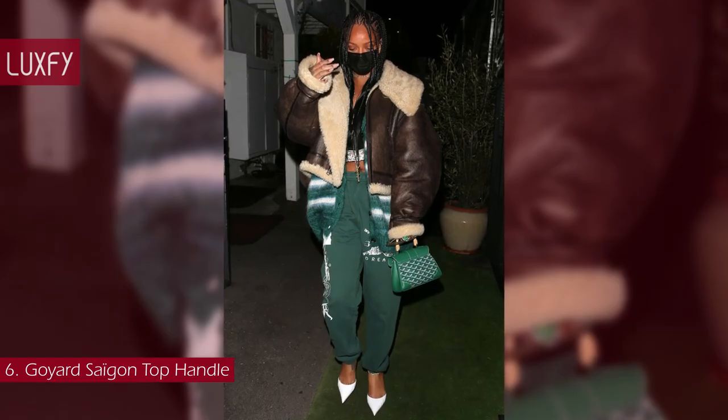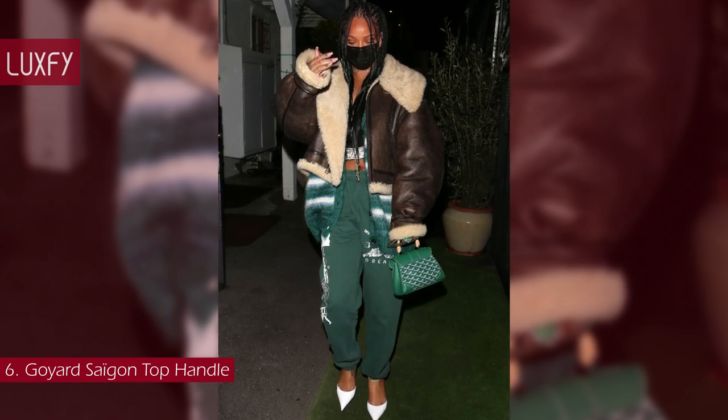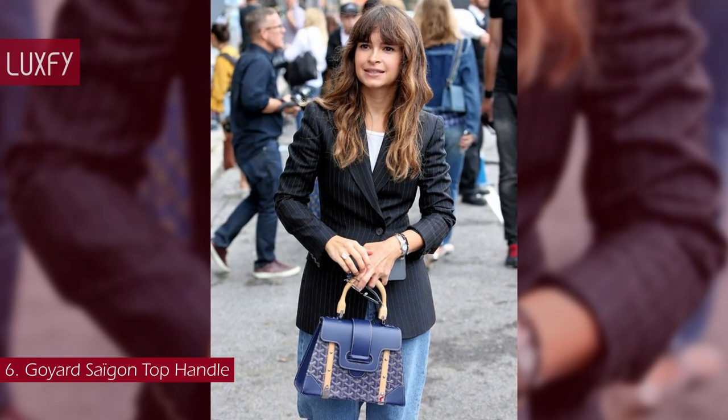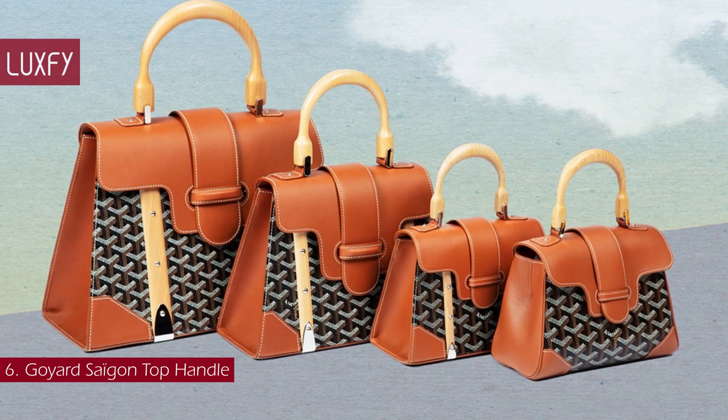The Saigon bag can be worn with or without a strap for an elegant evening style. This is one of Goyard's most famous bags and is a favorite among the brand's fans. Elegant, practical, and stylish, this bag is definitely worth collecting.